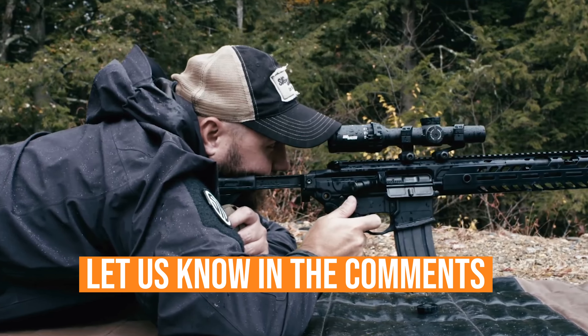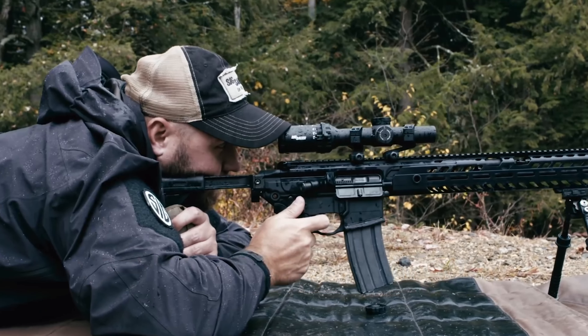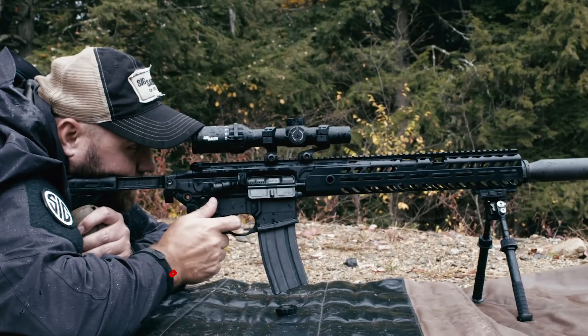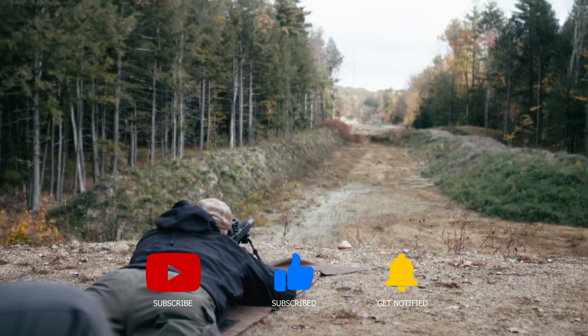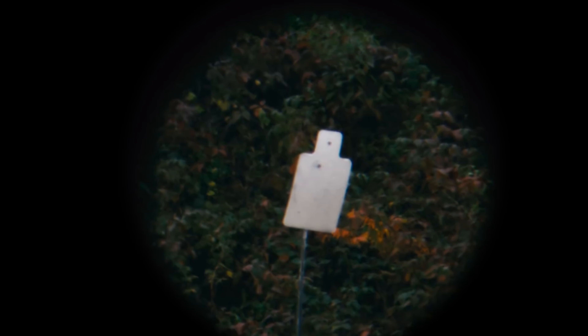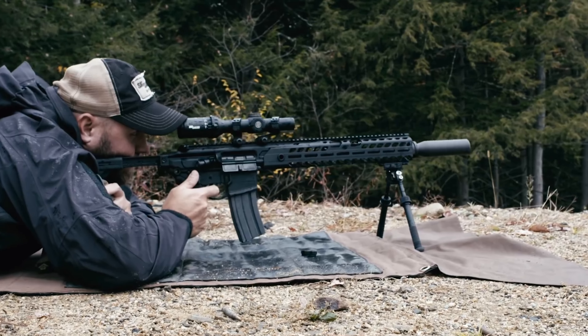Let us know in the comments which 9mm carbine you think is best and why. Thanks for watching this video. If you found this video helpful in any way, please give it a huge thumbs up. Stay tuned for upcoming videos by subscribing to our channel, and I'll see you guys on the next one.